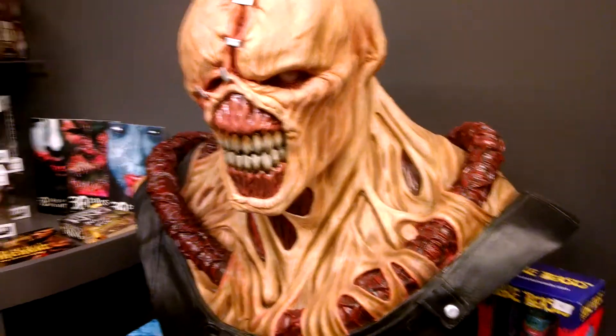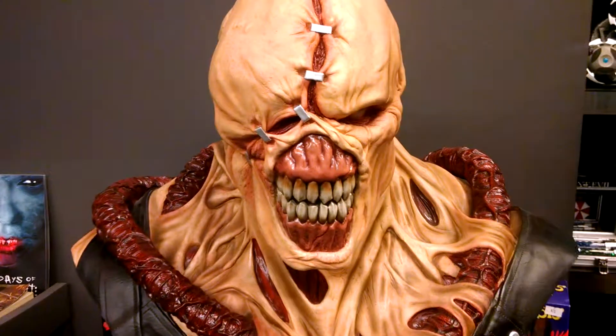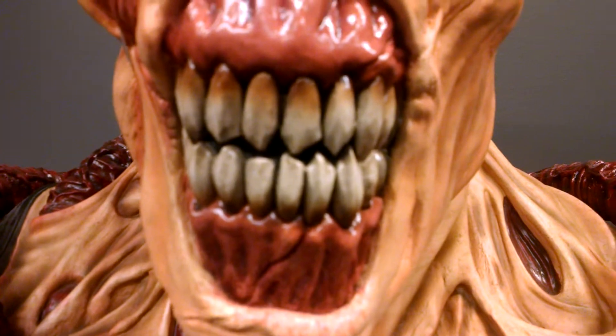Wow, Resident Evil. What can I say? This thing is massive and huge. The detail on this is outstanding. Look at the teeth.